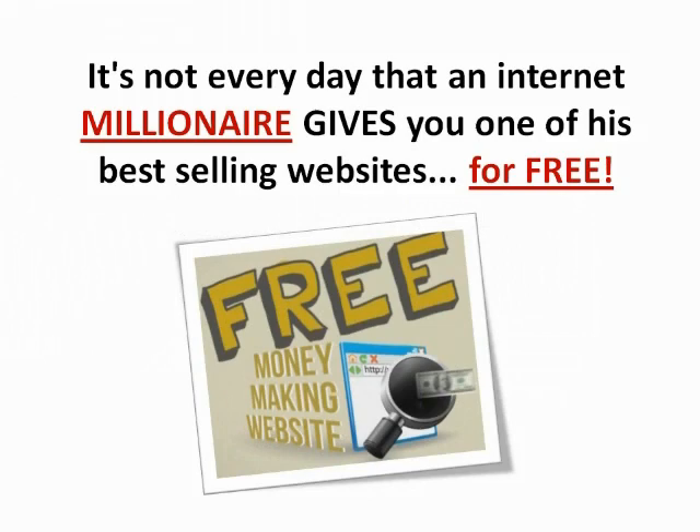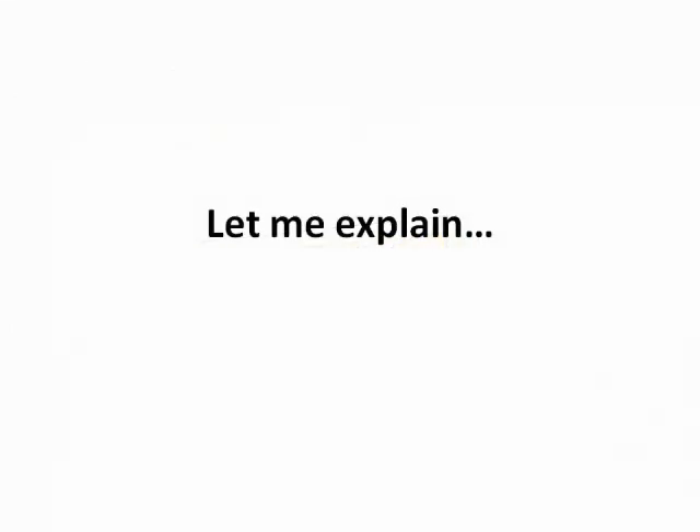I'm glad you're here. I'm not sure how you found this page, but you did, so consider yourself lucky. It's not every day that an internet millionaire gives you one of his best selling websites for free. Let me explain.